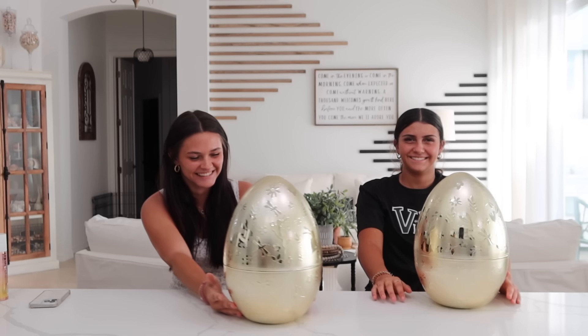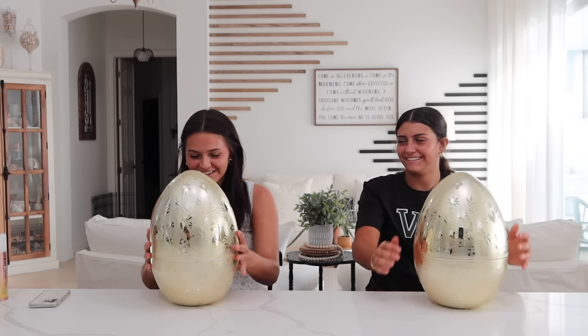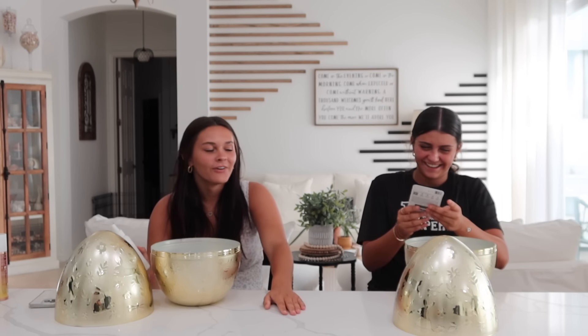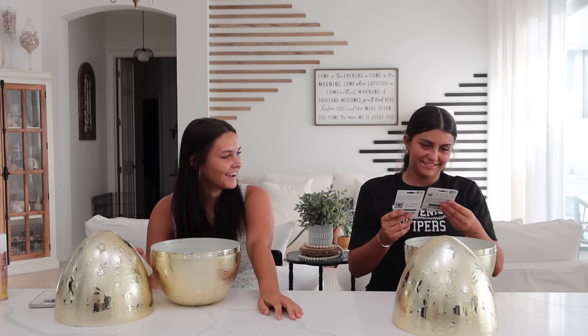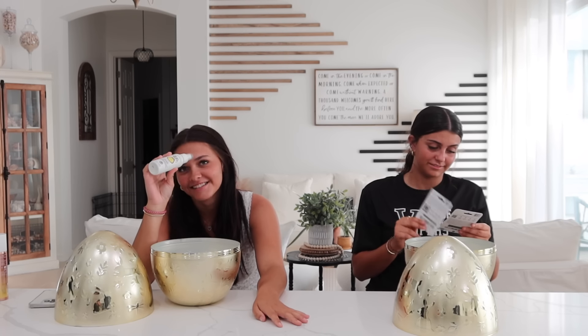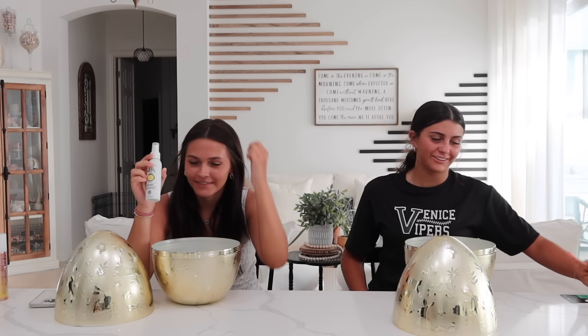Oh my god, an Adidas gift card! So I got a Sun Bum tangler and a fifty dollar Uber Eats gift card. My hair doesn't really get tangled, but this was actually initially meant for Ellie. The Uber Eats was for me though — it's still a really good product.